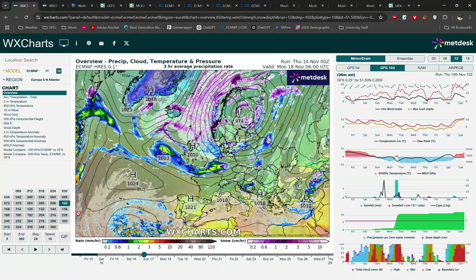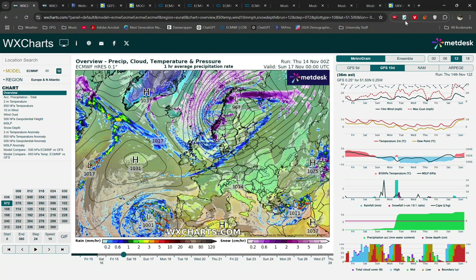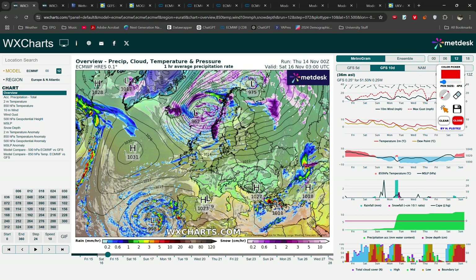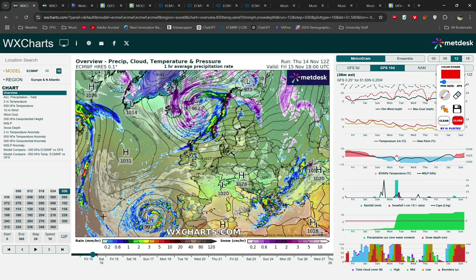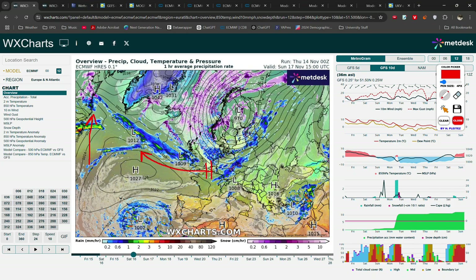We're going to start off by looking at the overall weather pattern and the evolution of what we're expecting to see over the next few days. Currently you can see we're going through that transition period which I talked about last video, where originally we had high pressure located to the east of the UK, and that's been slowly moving to the west and is now building towards the north Atlantic and up towards Greenland. We also have this cutoff flow across parts of Canada that's pumping some warm mild air further north.